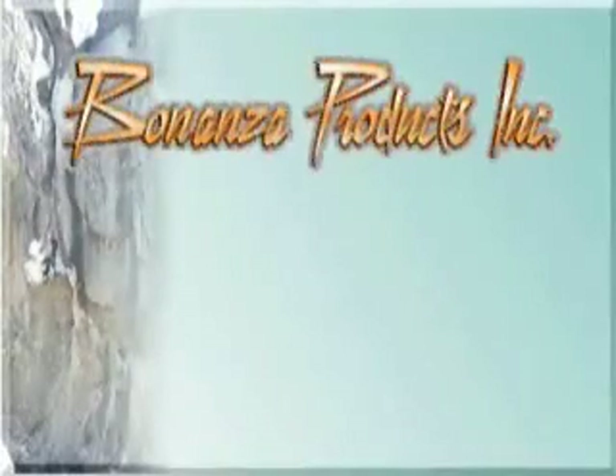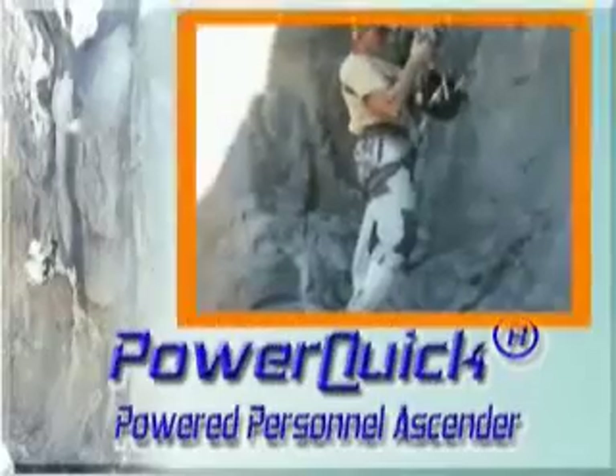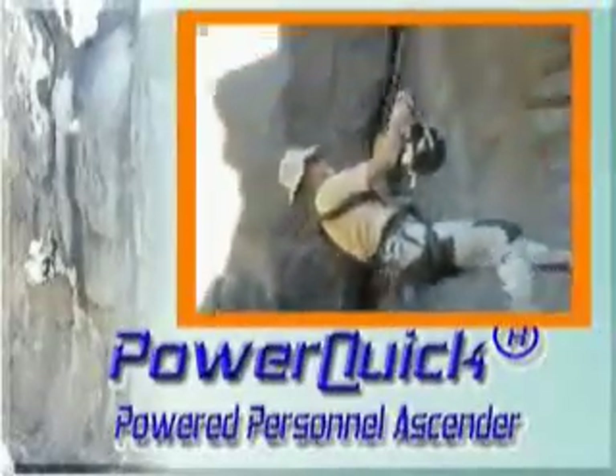Introducing the PowerQuick Power Descender, a lightweight, powered personal climbing device that will allow personnel to reach greater heights quickly, inexpensively, and safely.